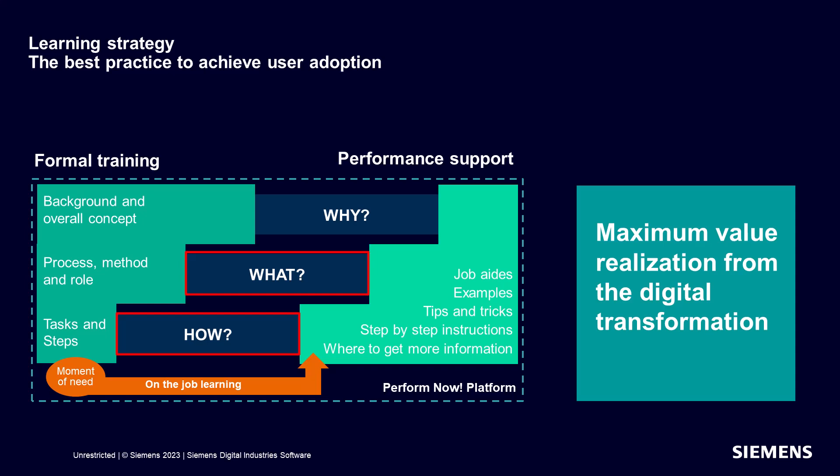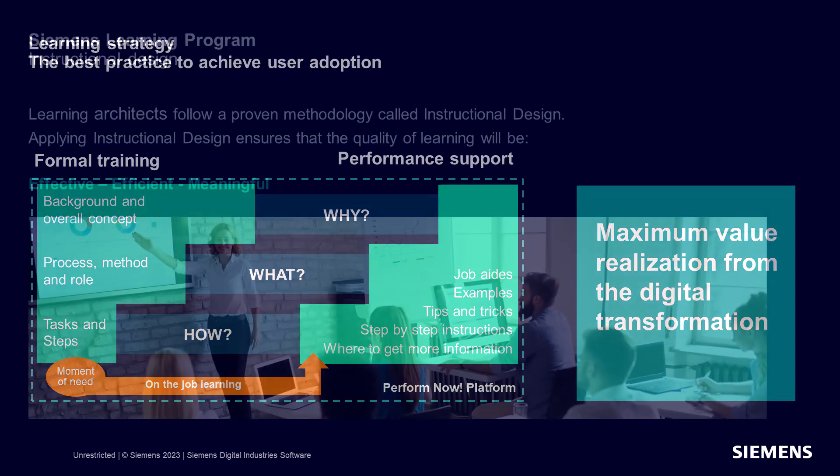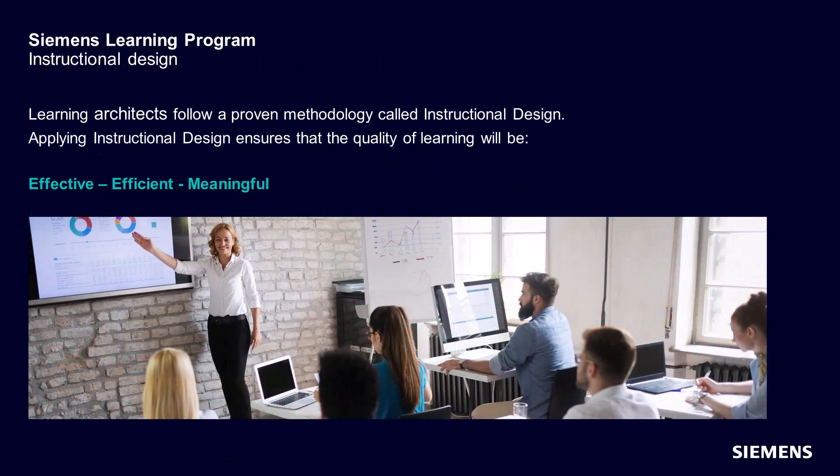Combining both formal training and learning when needed, you will achieve your desired outcomes with increased confidence that people will be successful in their use of a new system. Our learning program is guided by learning experts called learning architects who follow a proven methodology called instructional design — the art and science of creating a learning experience and environment that will bring you to the state of proficiency, achieving successful on-the-job performance.